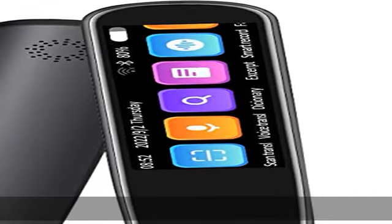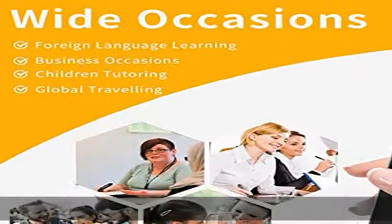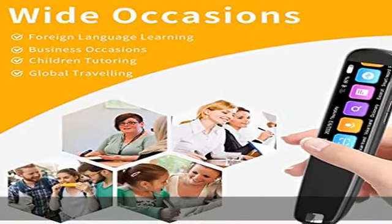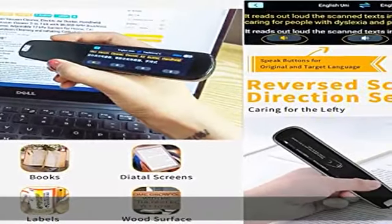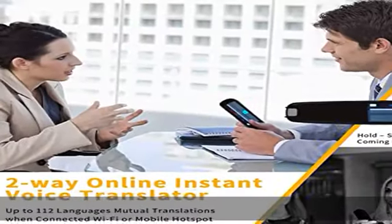Whether you are a student, language learner, businessman, tourist, traveler, or anyone who wants to read books and newspapers in a foreign language, this device is here to help. Santa Claus multi-language scanning translator pen features a text-to-speech function with advanced OCR technology, supporting offline multi-language mutual scanning translation.